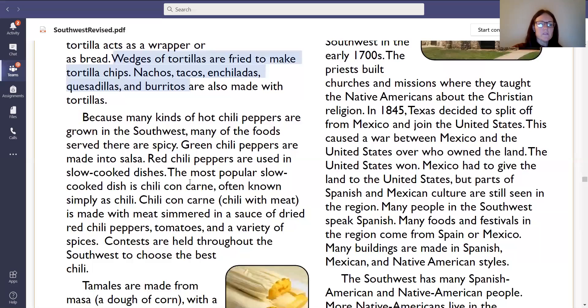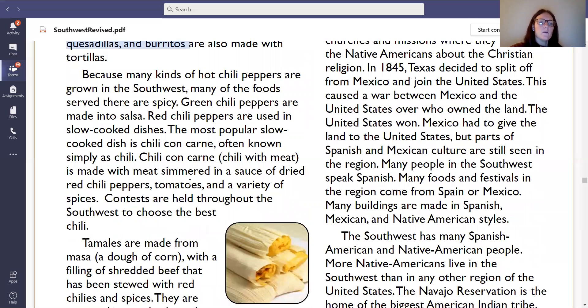I'm going to keep reading the second paragraph. Because many kinds of hot chili peppers are grown in the Southwest, many of the foods served there are spicy. Green chili peppers are made into salsa. Red chili peppers are used in slow cooked dishes. The most popular slow cooked dish is chili con carne, often known simply as chili. Chili con carne, chili with meat, is made with meat simmered in a sauce of dried red chili peppers, tomatoes, and a variety of spices. Contests are held throughout the Southwest to choose the best chili. With your highlighter, go ahead and highlight that first sentence: because many kinds of hot chili peppers are grown in the Southwest, many of the foods there are spicy.